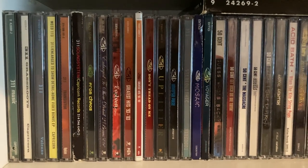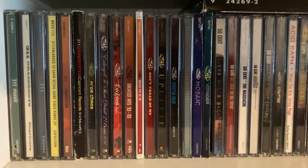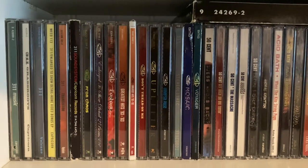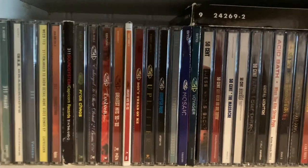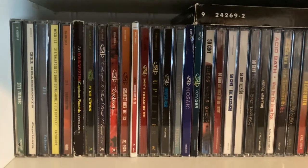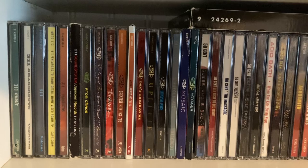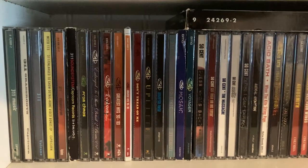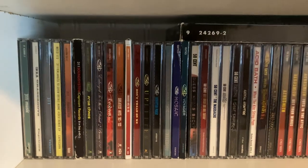Hello, today I'll be showing you my CD collection. As of now I have three bookshelves of CDs, but for this video I'll just be focusing on the first bookshelf. Recently I surpassed 1500 CDs, and right now there isn't really any CDs that I want or need at the moment — I have pretty much everything that I need.